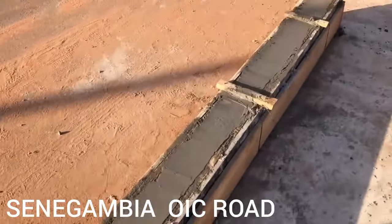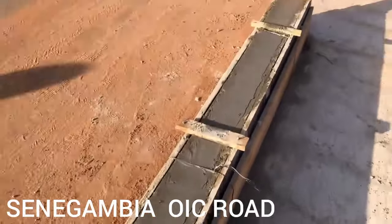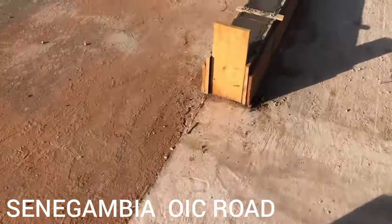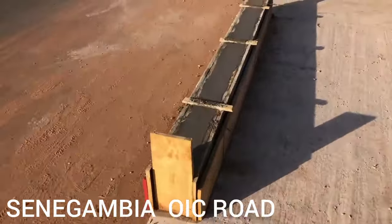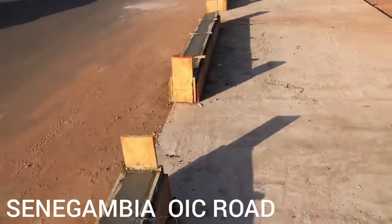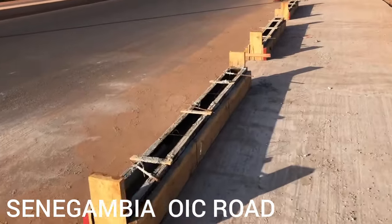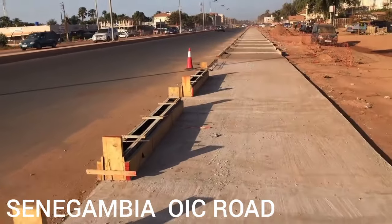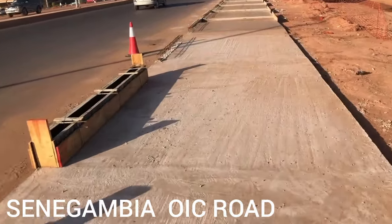See the concrete this morning — it's not yet dry. I think they'll finish it this evening, and tomorrow they will remove the formwork. They're going to continue this construction, I think until the traffic lights.